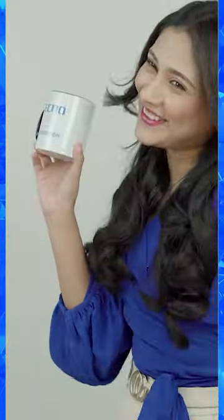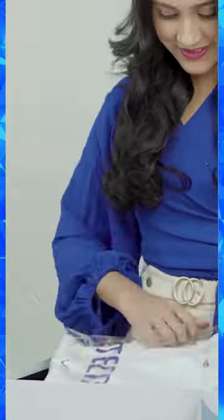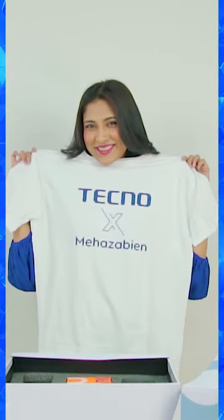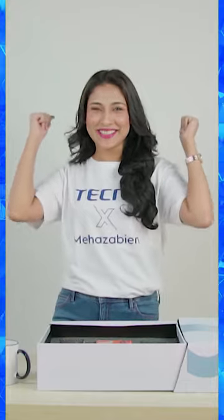Let's see — a very beautiful mug, Tecno X Mehzabeen. I think this is a t-shirt. Do you think I should change into this? Let's do it — yes!